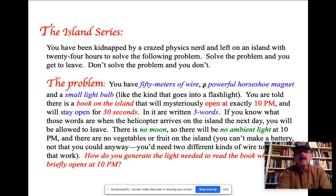You are told that on the island, there is a book that will mysteriously open at 10 p.m. when it is absolutely pitch black out, and it will stay open for 30 seconds. Inside the book, there are three words. If you know what those words are when the helicopter arrives the next day, they will allow you onto the helicopter and you will be able to leave the island. If not, you stay for life.